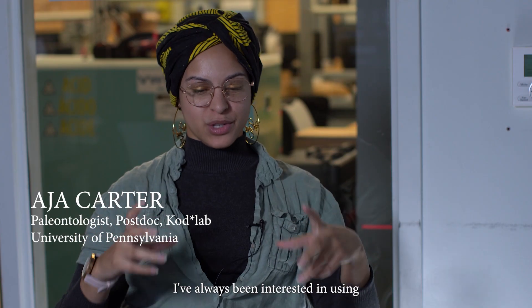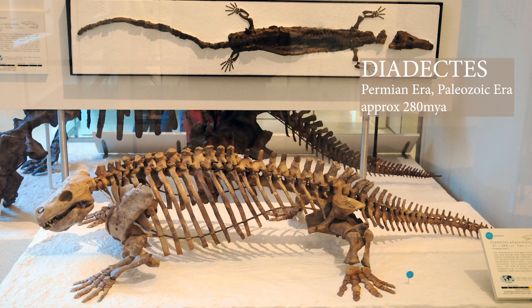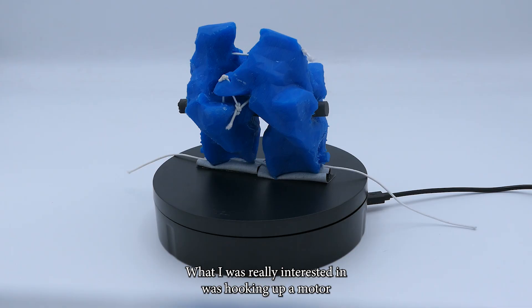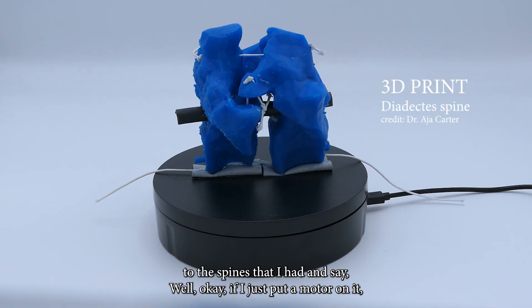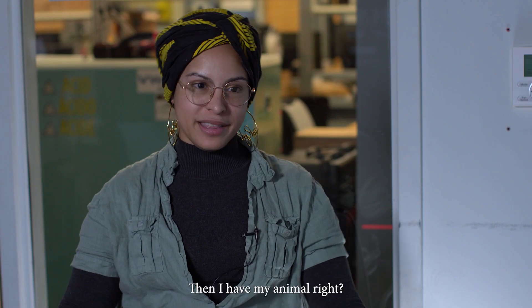I've always been interested in using new techniques to try and answer my questions. And in my thesis work, what I was really interested in was hooking up a motor to the spines that I had — if I just put a motor on it, then I can move the spine, then I have my hand move.